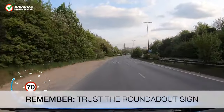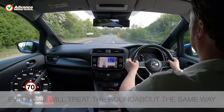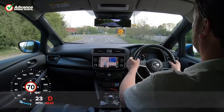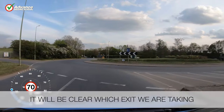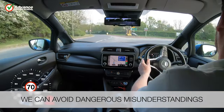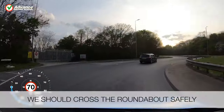We should trust the sign before a roundabout because everyone will treat the roundabout in the same way, it will be clear which exit we are taking, we can avoid dangerous misunderstandings, and we should cross the roundabout safely.